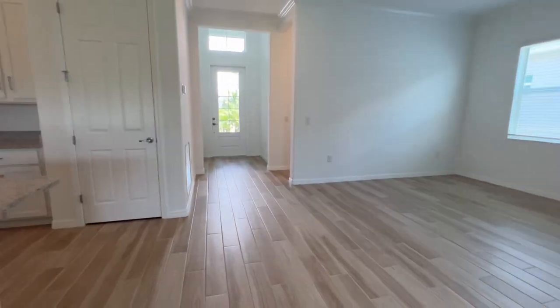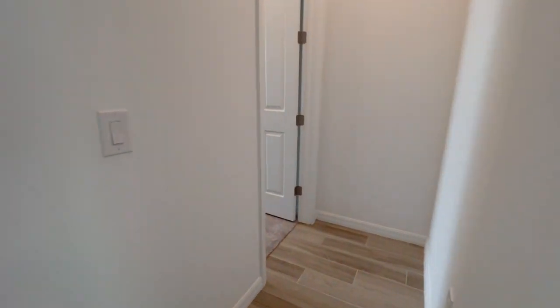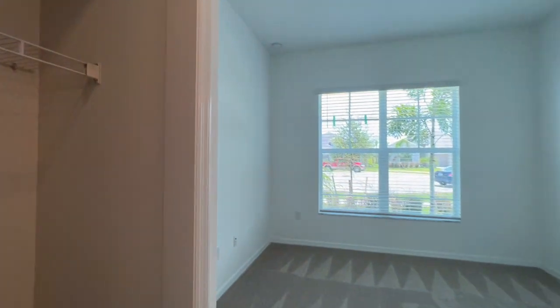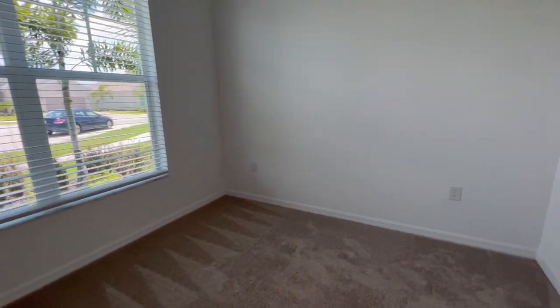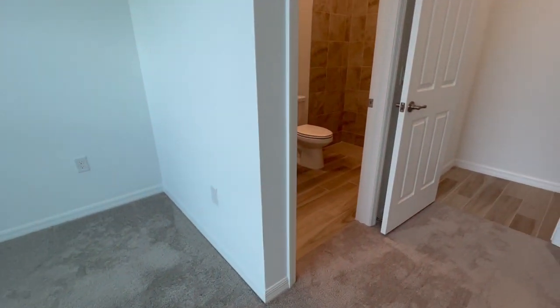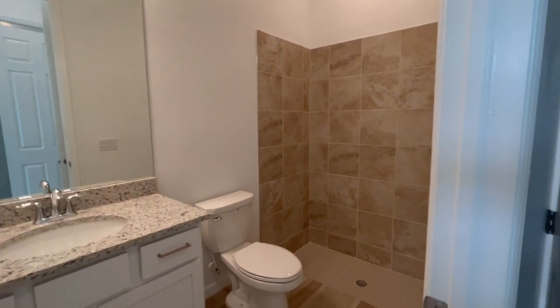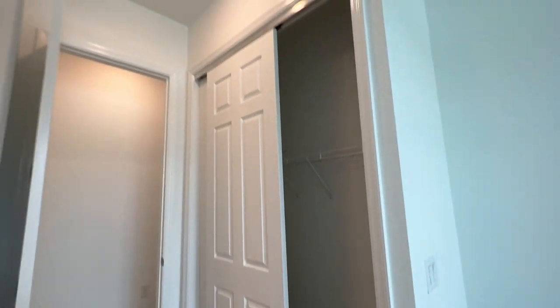It almost has like a double master, because this bedroom in here has a private bath with a good sized closet.